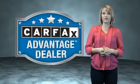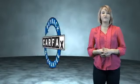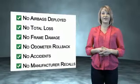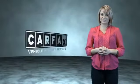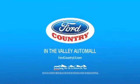This vehicle qualifies for the Carfax Buy Back Guarantee. Be sure to find a complimentary copy of the Carfax Vehicle History Report online or contact the dealership. Just saying, show me the Carfax. Visit Ford Country in the Valley Auto Mall today.